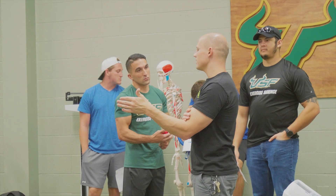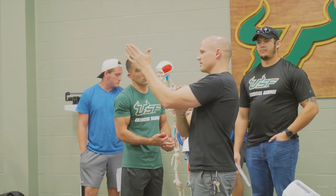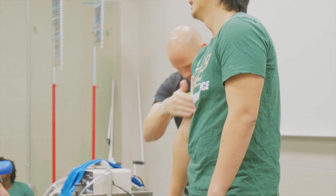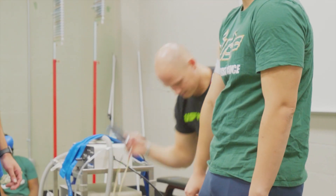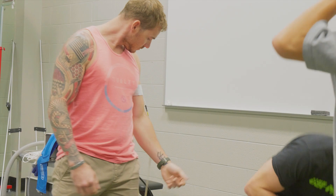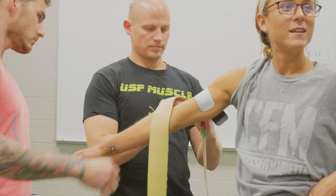I think the students at USF are really lucky in that we have a lot of tools for teaching and learning that I don't think you're going to get at every program. For example, the blood flow restriction device is the one that's used in a large majority of the scientific literature. The NuFit stimulation machine is very new.